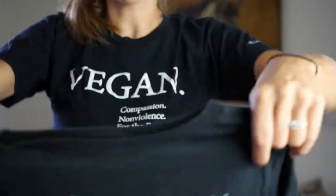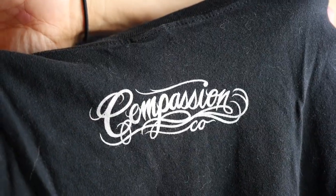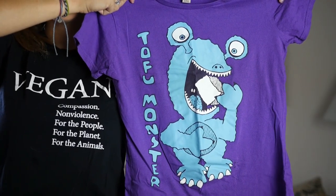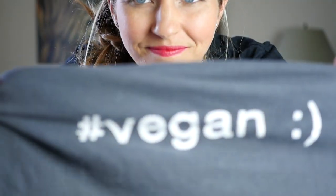Here's one from Mercy for Animals. Here's one from Compassion Company. Here's one from Roots of Compassion. You get the picture.